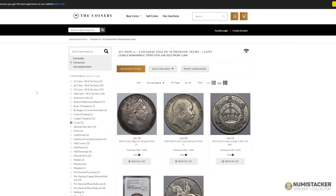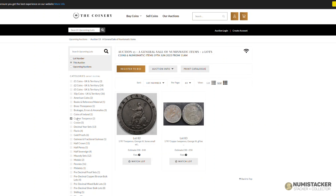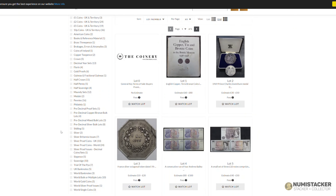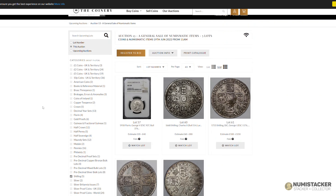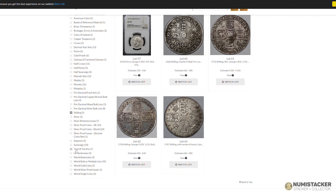The Coinery are in the process of building the next auction at the moment, but if any of you watching this would like to consign to the Coinery, there is a link below in the description which takes you to a Numistaka consignment form. You can fill in the form and if you want to, you can send the coins directly to the Coinery or send them over to me and I'll get them into the next auction.